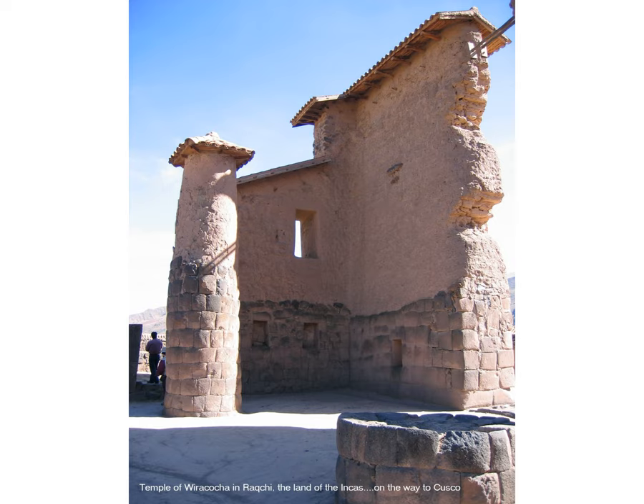This is the Church of Santa Isabel of Pucara, adjacent to the museum. This is a Temple of Viracocha in Rakchi, the land of the Incas, found on the way to Cusco. The stonework was created by polishing stone and fitting it without any modern adhesive material — not even a small plant or grass could grow in the cracks. That's how fine the lines are and how beautifully the structures could be polished and shaped.